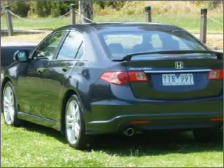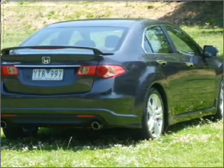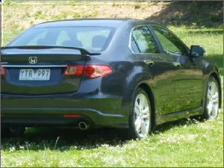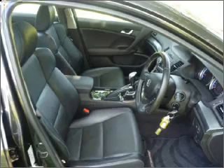Stand out from the crowd with premium wheels. Tailor the temperature to your preference and your passengers — memory settings are just one of the many features. Let the sunshine in with a sunroof. You will appreciate the safety feature of anti-lock brakes.